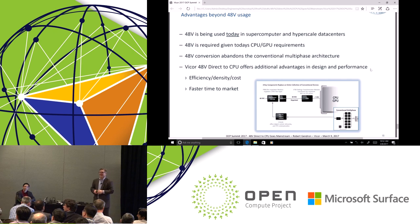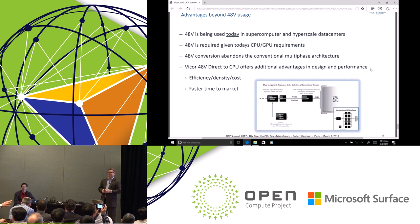Question from the audience: Last year with Google joining OCP, 48 volts to low voltage got a lot of attention — but those in the power world know you guys have been doing this for a decade. One of the barriers to entry listed in your presentation was cost, and that's something Vicor owns. Can you explain what got you through to where you are today on cost?